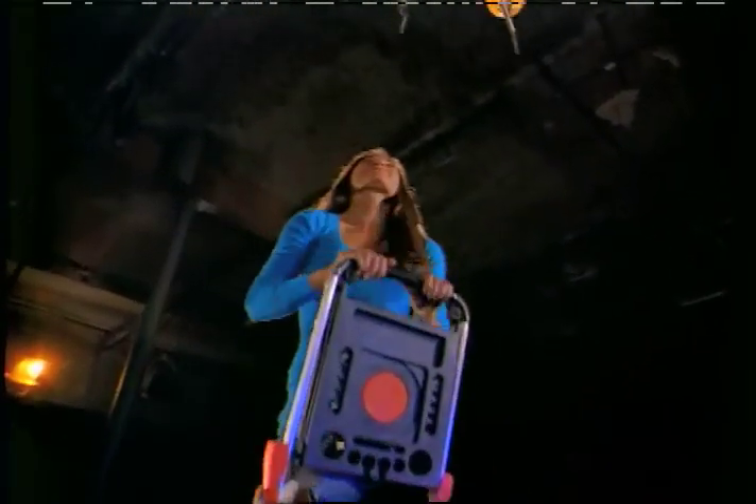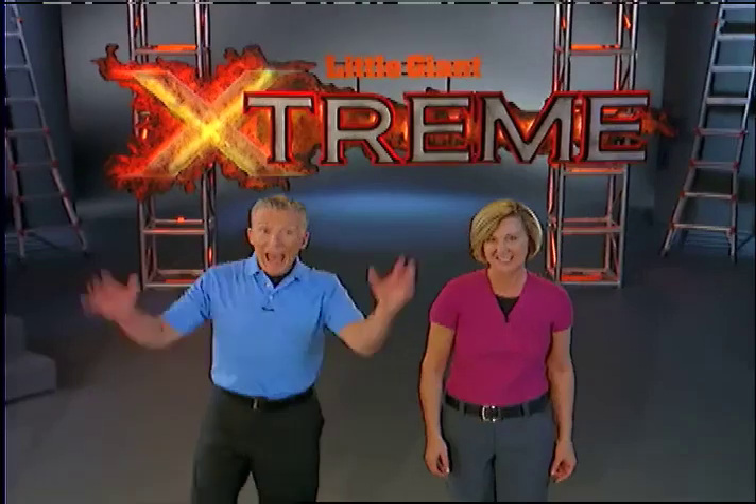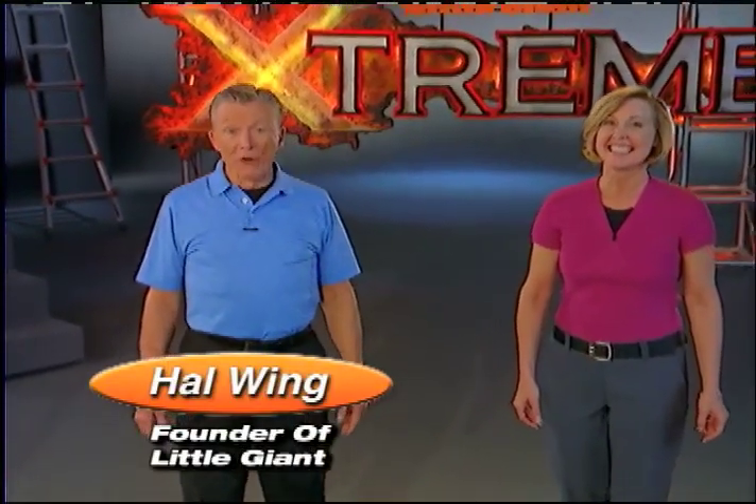Now you never have to feel nervous or anxious on a ladder ever again. I am so proud — I haven't been this proud since my first child was born. Have I got something in store for you? Wait till you see the new Little Giant Xtreme.